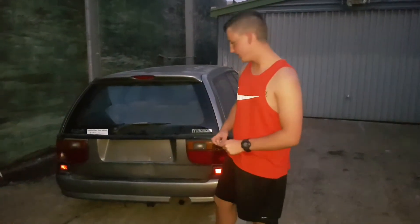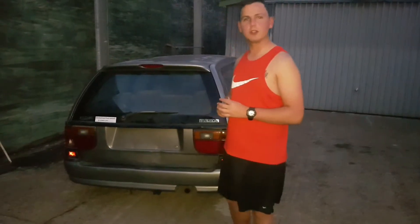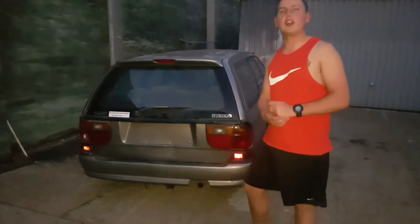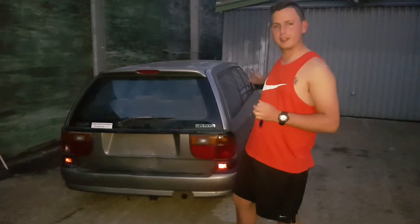Hey guys, so this is the Mazda 626 wagon. It's a little bit bunged up here and there, but a little bit of dents don't hurt anyone. I'll take you for a tour around the car.